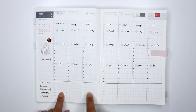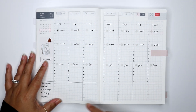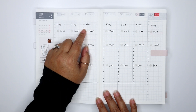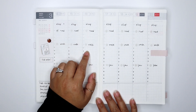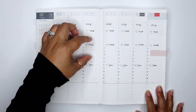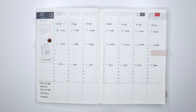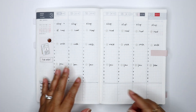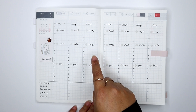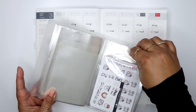Each day I put a dot on where I fall on the mood scale and connect the dots, so at the end of the week I can see how my mood has swung. If I see a really low day, I'll look at how much sleep I got, whether I took time for myself, whether I got movement, and whether I spent time with family. In the in-between spaces I also note anything significant that happened — like a fight with my daughters or a really busy day at the shop — so I can understand why I had a low day.